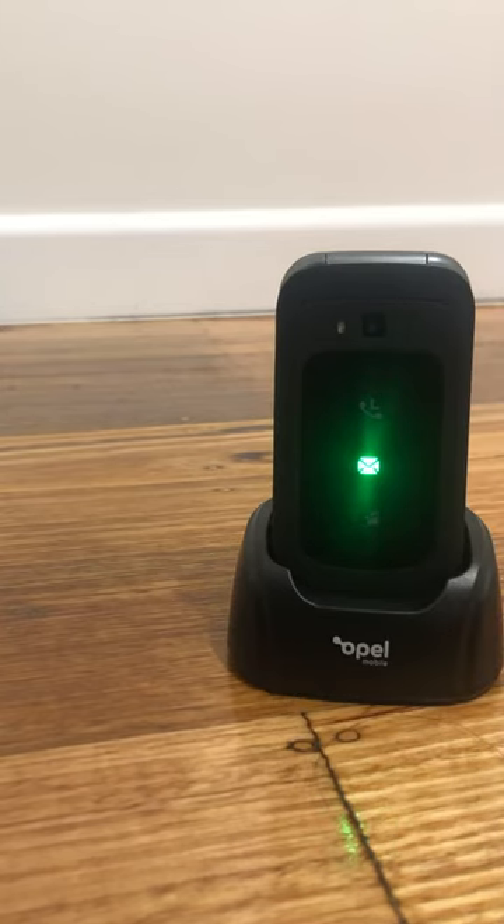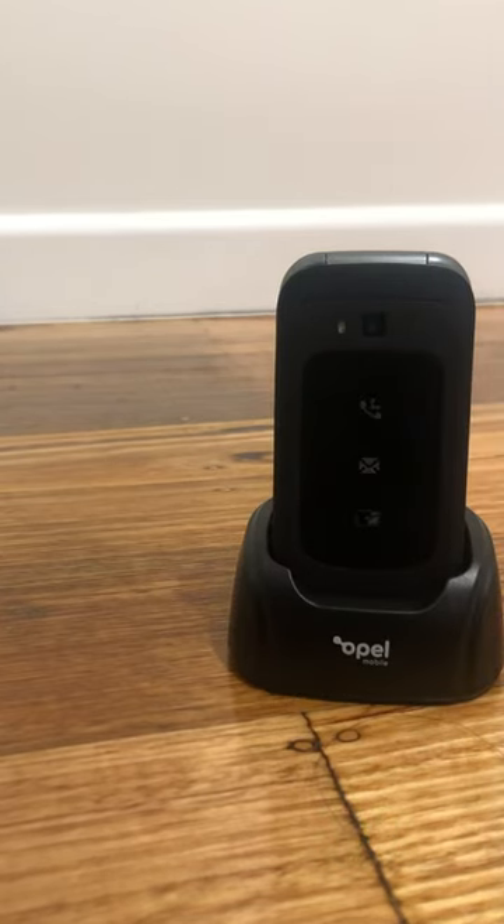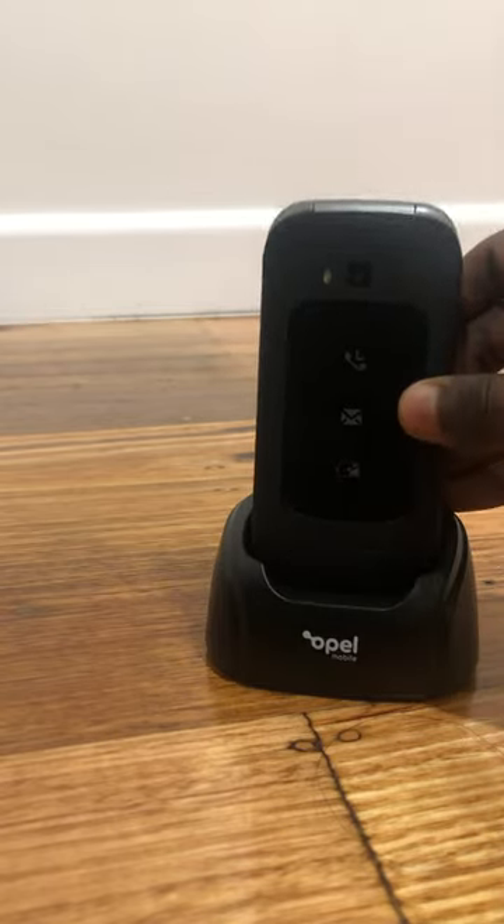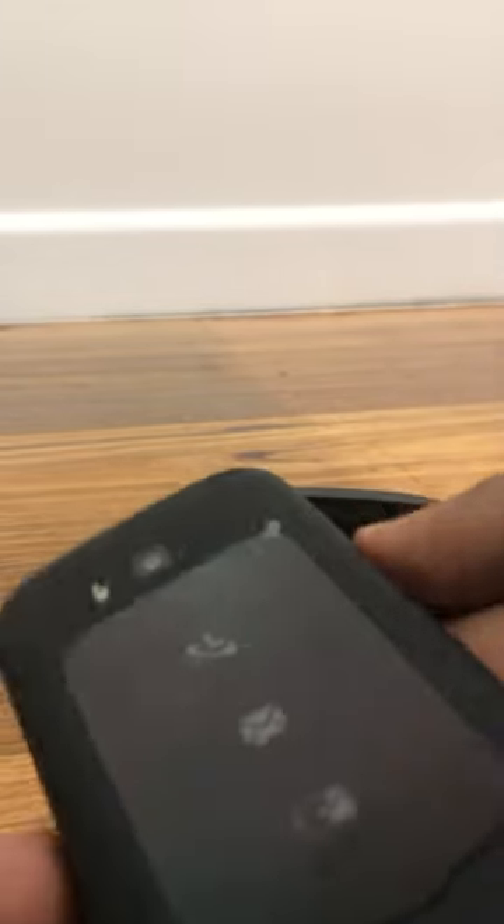This phone called Opel is a super cool phone which I bought at Harvey Norman. It's called Opel, it's made and designed in Australia. It's got a really good finish — I wanted to check it out for a long time.